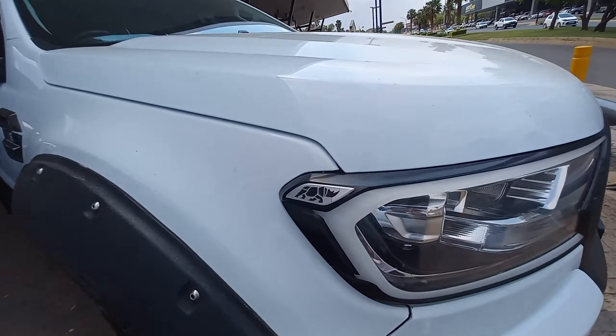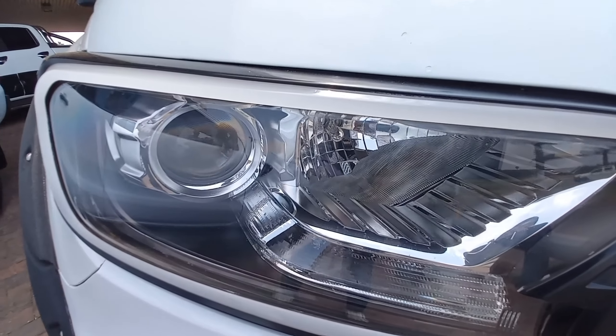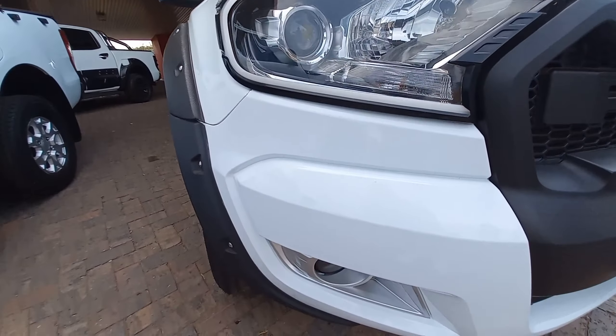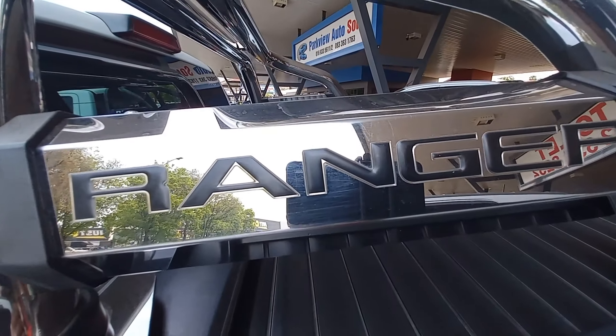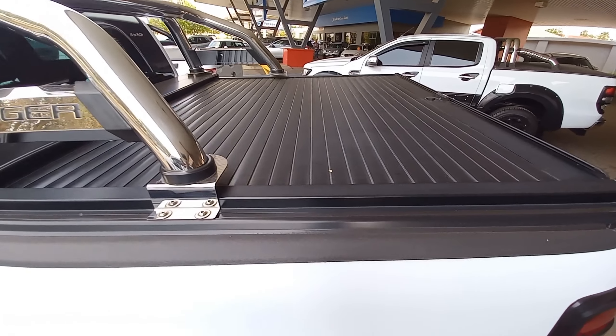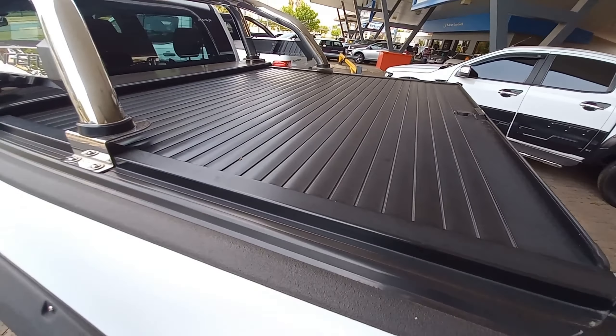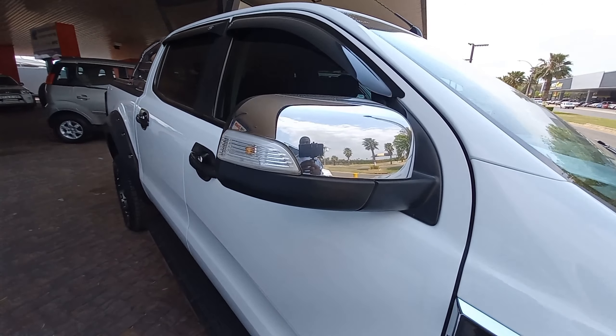Hello and welcome back again. Ecstasy again, the Rhino Gang, you are here with me, your boy the great. Today guys we're checking out the 2018 Ford Ranger XLT. Let's take a moment to appreciate and thank Park View Auto South — this dealership is the one that gave us a chance to show this video and they are sponsoring us.